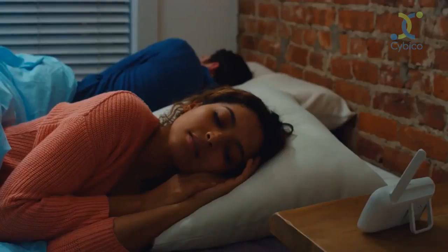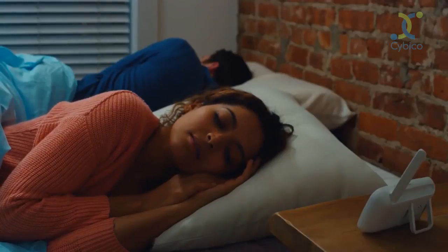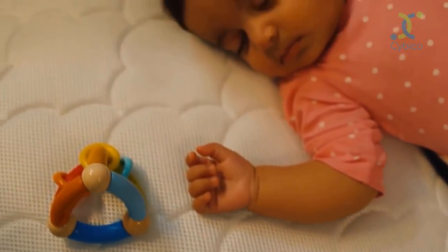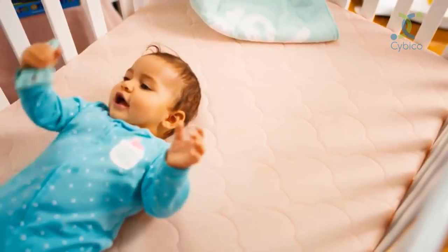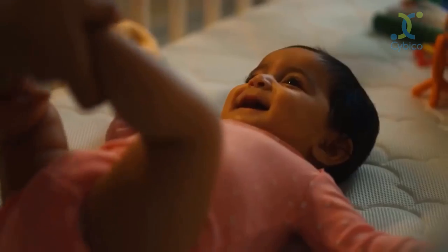Parents tell us all the time how much they love their Newton. They're finding they're sleeping more comfortably. They have peace of mind knowing that should their little ones roll over in the night, they can breathe safely and they're sleeping soundly longer. They're also finding that their babies aren't tossing and turning as much because of the wonderful temperature regulation with the breathability of the mattress pad.